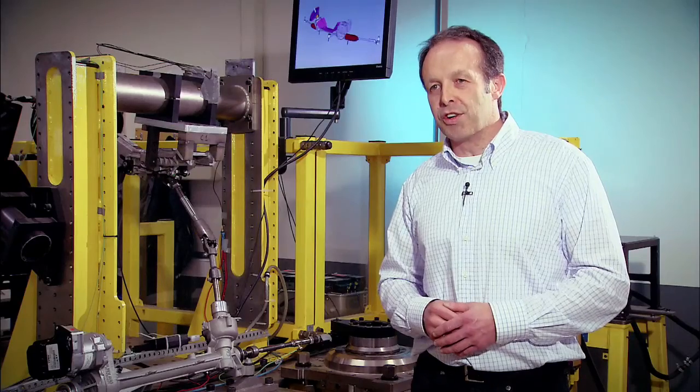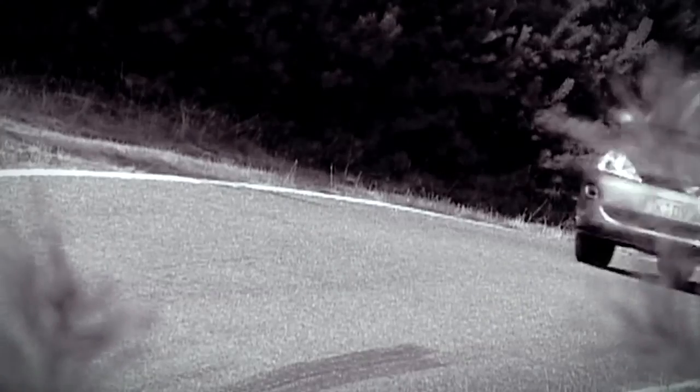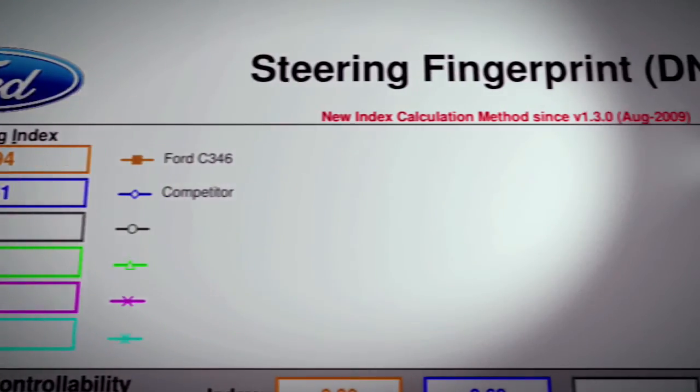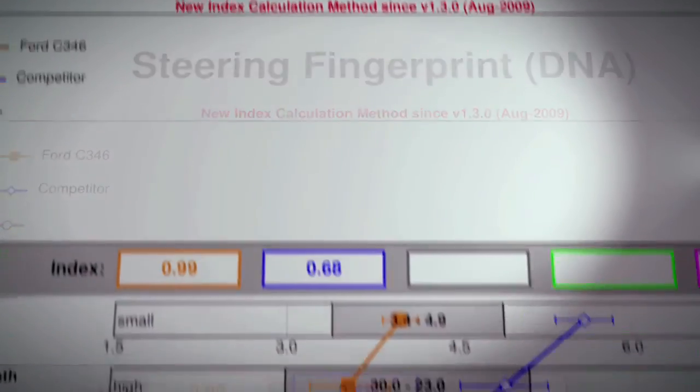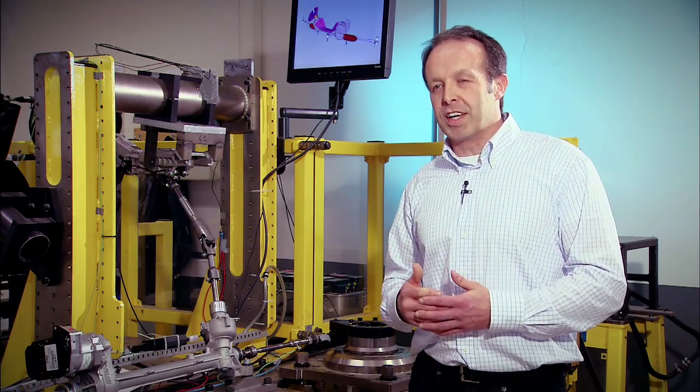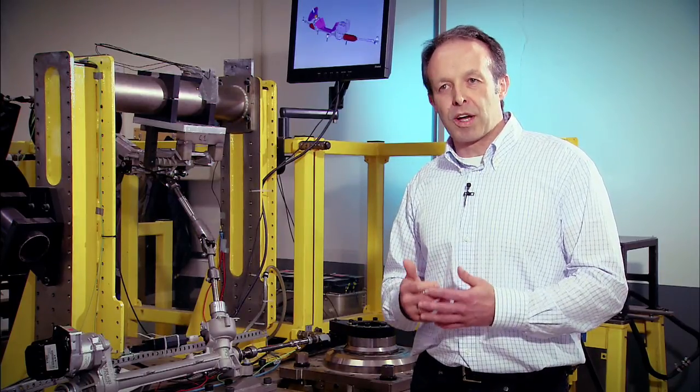Since we developed the original Focus, we have concentrated in more and more understanding of the details of each and every component. And since then we also try to apply more and more objective methods, not just to rely on what drivers feel — which is still key — but also to better understand how we can translate what the driver feels into something we can measure.